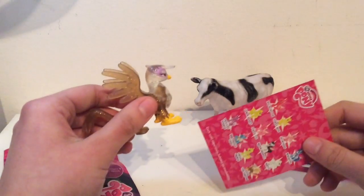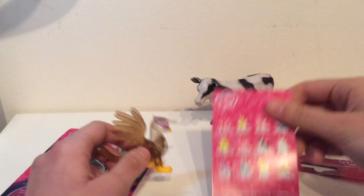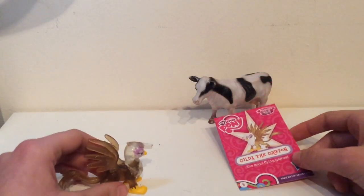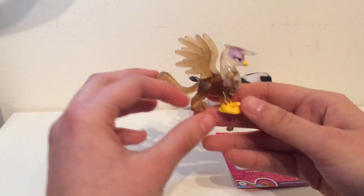Here is our pony and our collector's card. Our pony is called Gilda the Griffon. Here's the card and this is what she looks like.